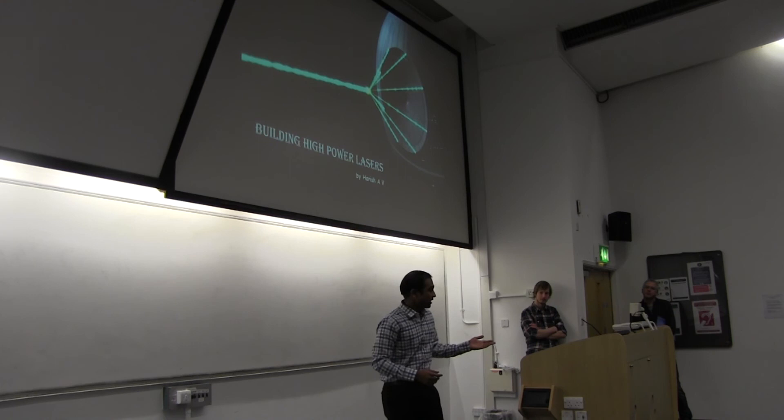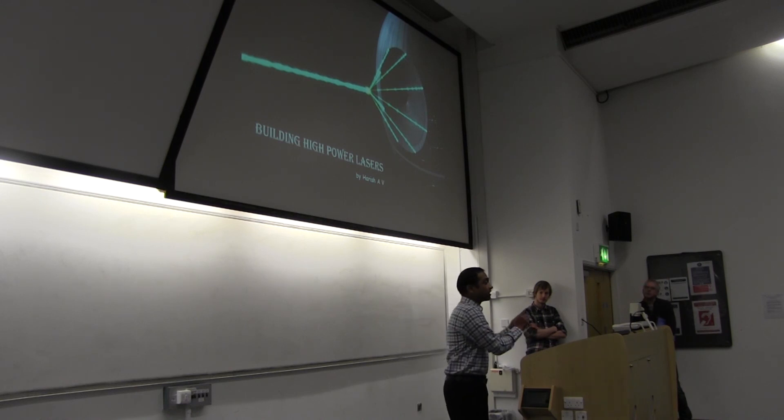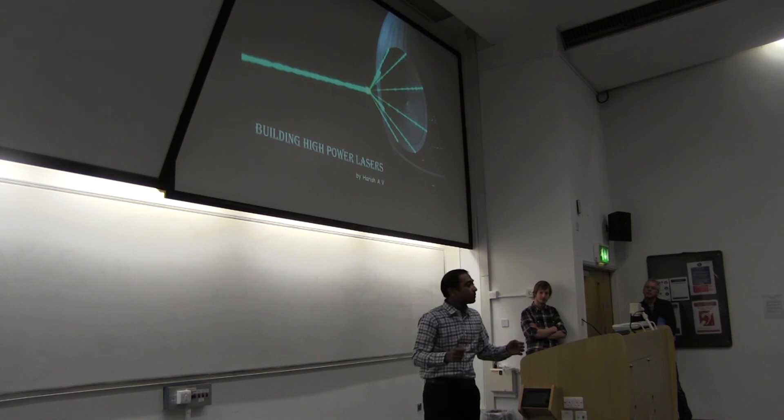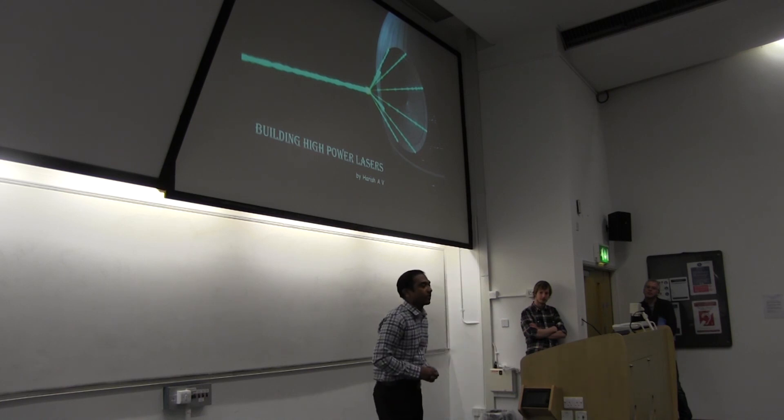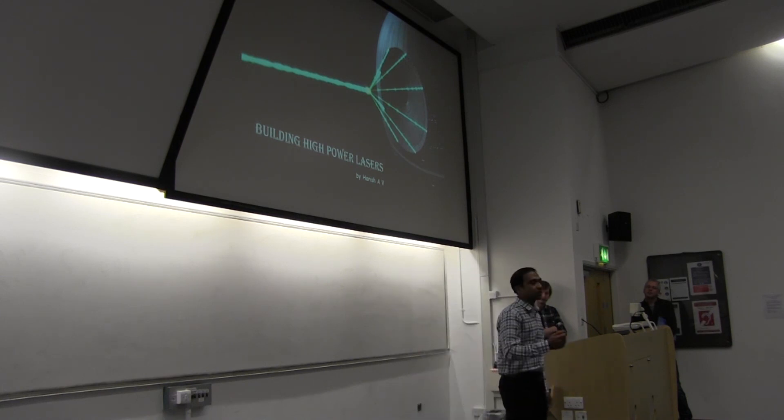It is widely believed among the laser community that one of the potential applications of such an extremely powerful laser is to achieve nuclear fusion — a clean, renewable, alternate source of energy which can replace fossil fuels and in turn reduce carbon emissions into the atmosphere. Though we are not there yet, my research will form an important building block of such future technologies.